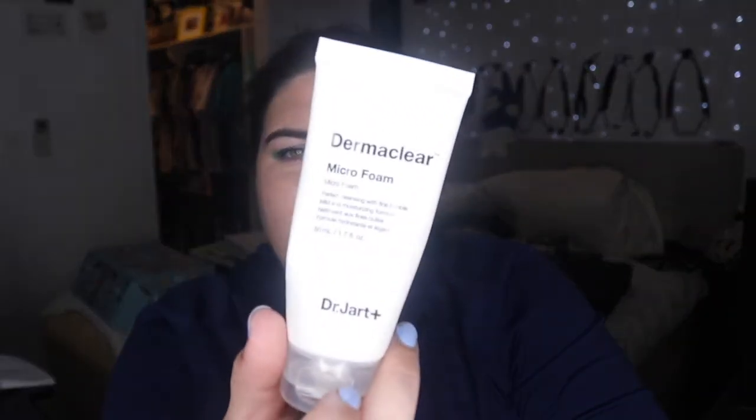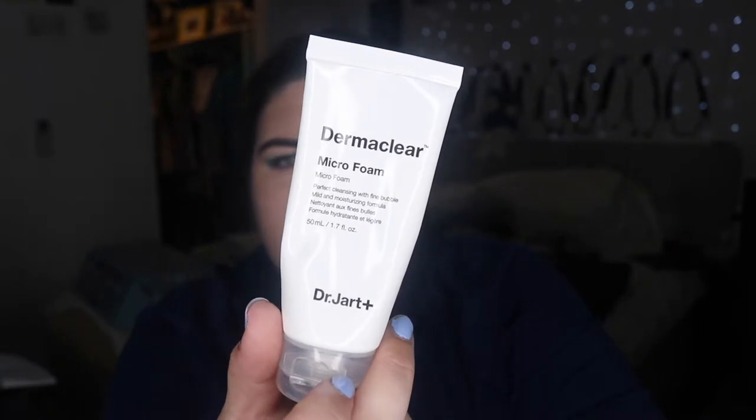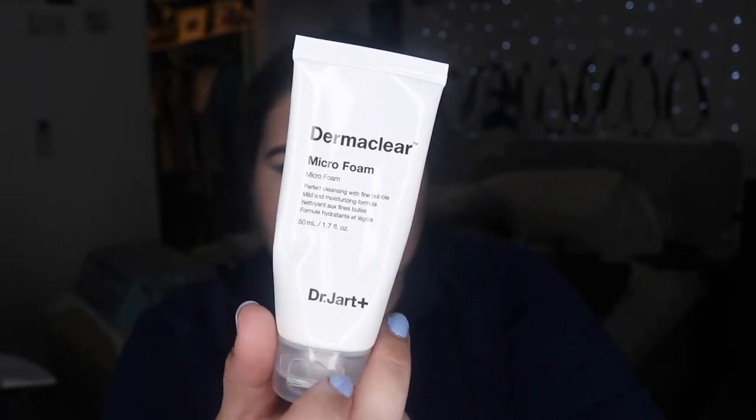I got this in a mini pack of Dr. Jart products — the Dermaclear Micro Foam. I like it, but it was really, really drying; once I finished washing my face I felt really tight, which I don't think is a good thing. I don't like the smell either — this one gets a boo from me.